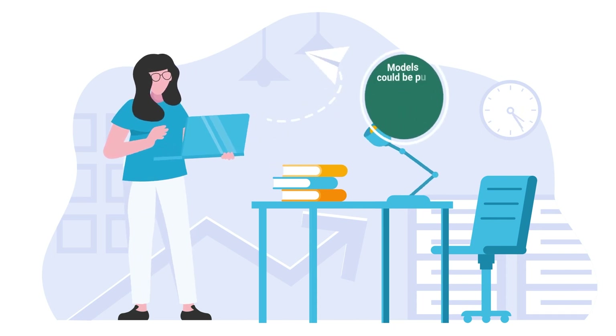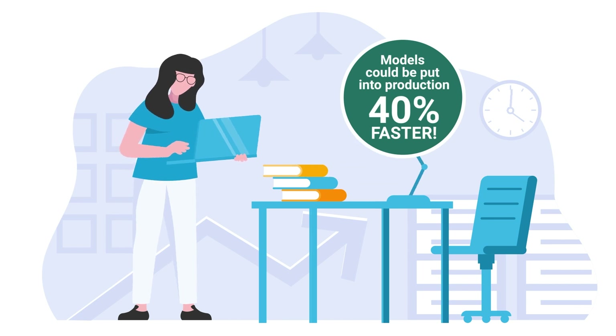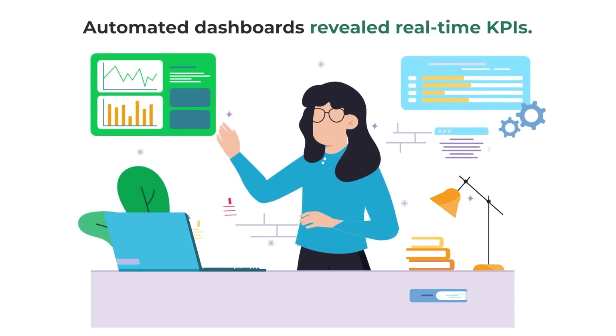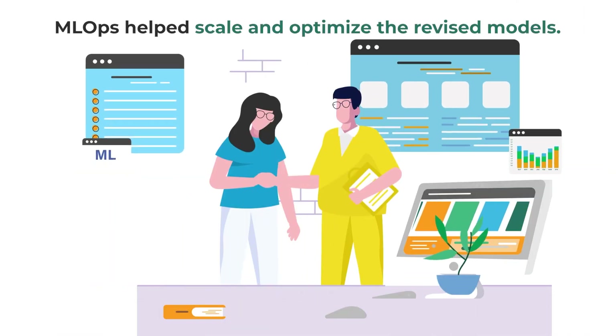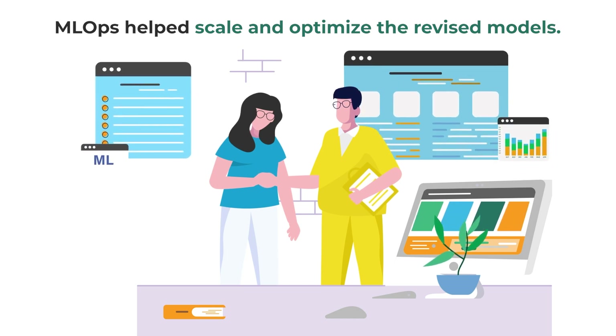With the help of ML Ops, Axtria's data scientists could scale the model and move it to production 40% faster. Additionally, they could monitor the model's performance through multiple automated dashboards, which reveal the relevant KPIs in real time. By deploying ML Ops, Axtria's data scientists could efficiently deliver the revised models to the customer.